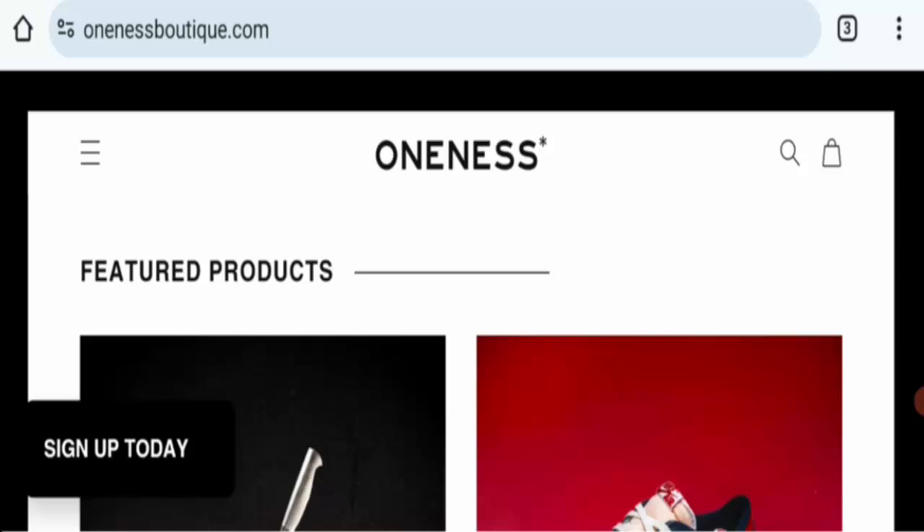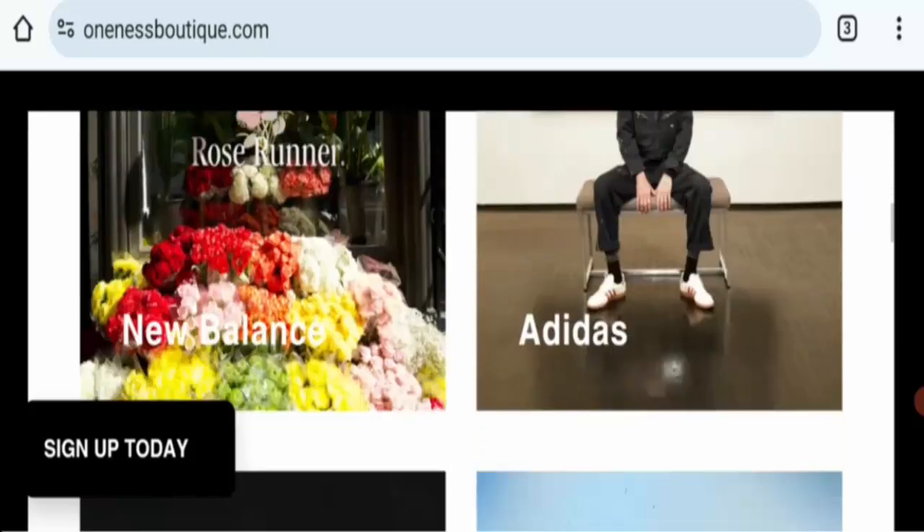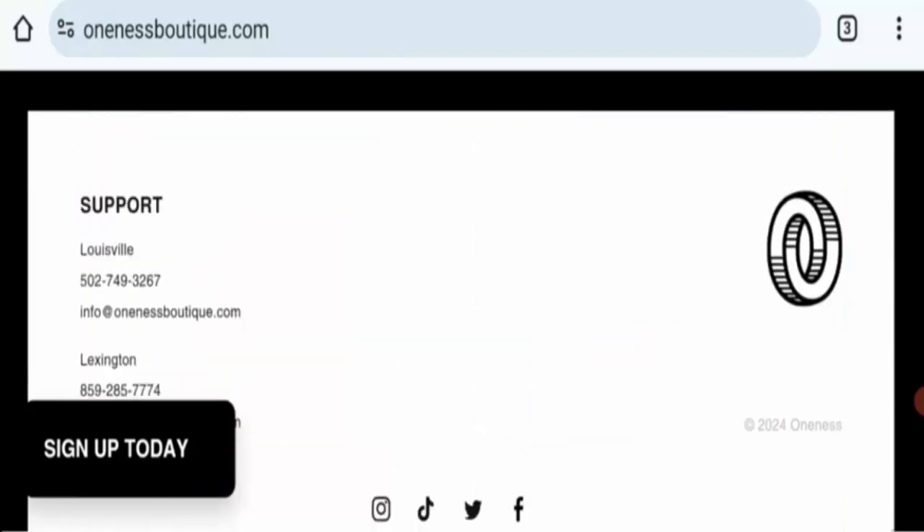Apart from that, this site offers information — it is an online shopping store dealing with men's shoes. You can see here all items, and next is payment information.